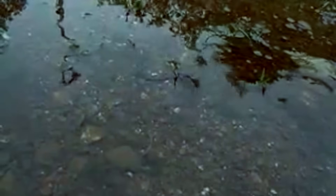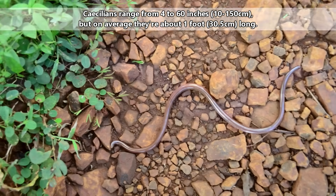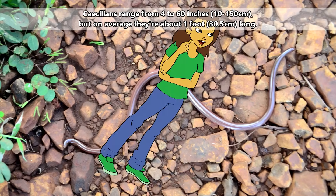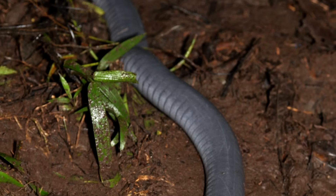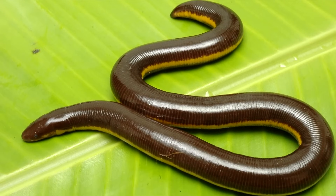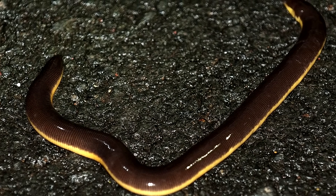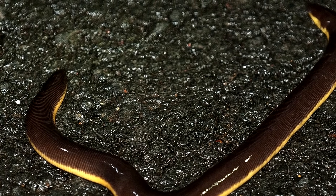There are nearly 200 species of caecilians throughout the world. The shortest are about 4 inches long, while the largest are 5 feet in length, making them longer than the height of an average 12-year-old. Generally they appear gray, blue, or purplish in color, but some species come in bright oranges and yellows. These brilliant hues may be an indicator to predators, like snakes and birds, to stay away from their toxic, untasty skin.